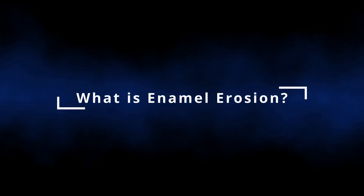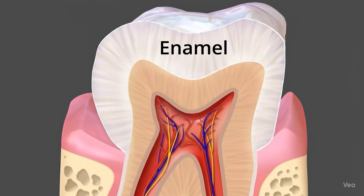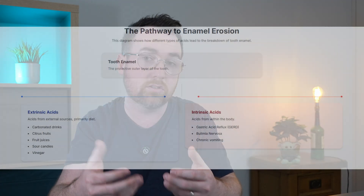So what do we actually mean when we say enamel erosion? Enamel is the outermost layer on our tooth — that white bit that you can actually see — and erosion is the gradual wearing away of this layer, mainly caused by acids. Generally this acid can come from two main sources.